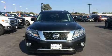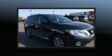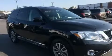Take command of the road in the 2015 Nissan Pathfinder. Under the hood, you'll find a six-cylinder engine with more than 250 horsepower, providing a smooth and predictable driving experience. Four-wheel drive allows you to go places you've only imagined.